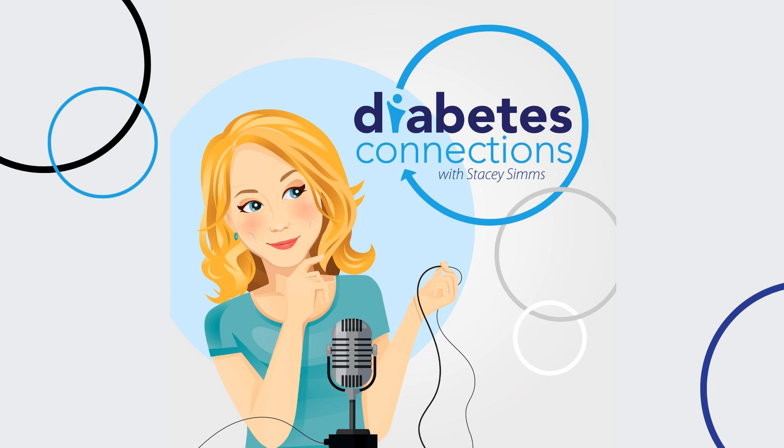And that is In the News for this week. Thank you so much for joining me. I'm Stacey Sims — I'll see you back here soon. Diabetes Connections is a production of Stacey Sims Media. All rights reserved. All wrongs avenged.